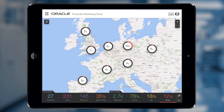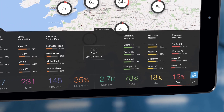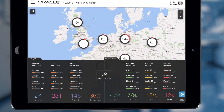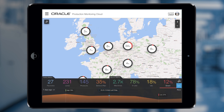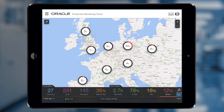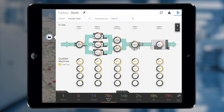It helps the factory manager to identify a specific factory, product, or machine that requires attention via the comparative tab. The historical view of the performance indicator helps to assess if the poor performance factory is a new problem. The factory manager can further diagnose and identify the specific product that contributes to poor delivery performance.